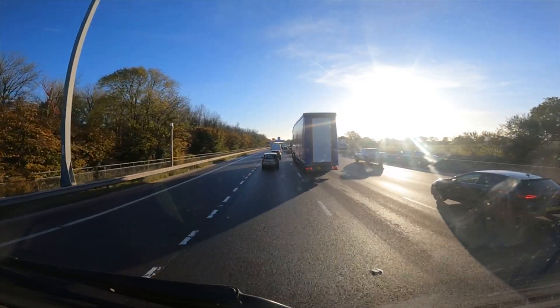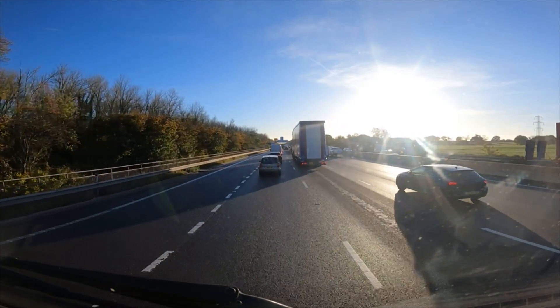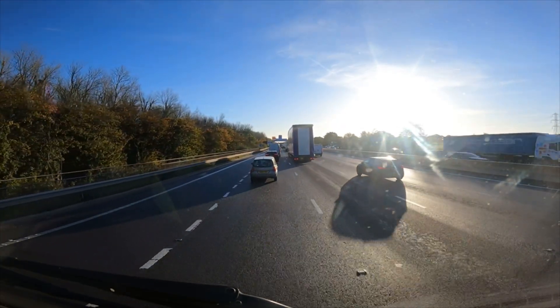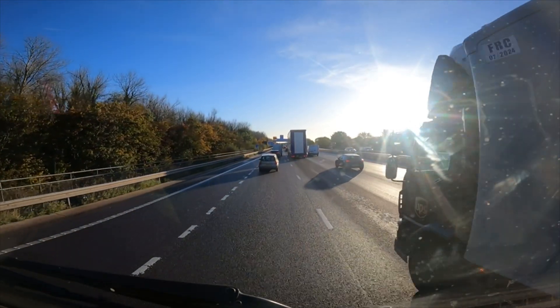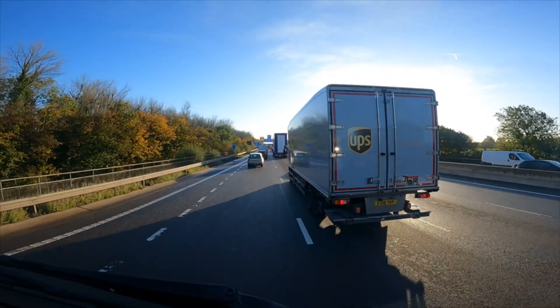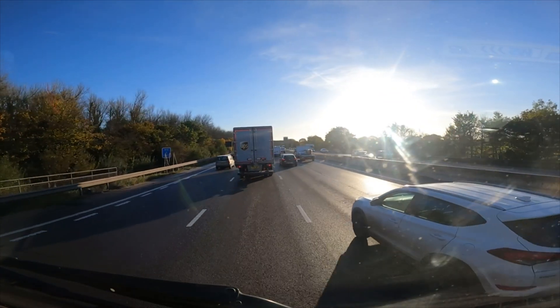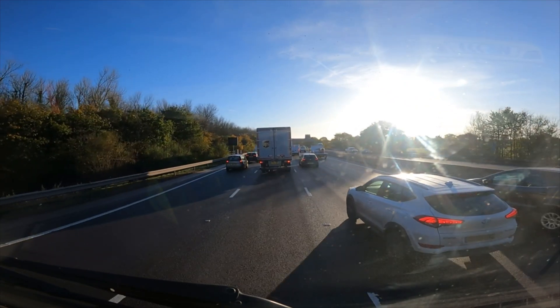Back on the M6 — still on the M6 I should say. I've just gone past the services, just past Birmingham. It's just absolutely a nightmare down here — been like this for a couple of miles so I popped into the services lane and grabbed a quick coffee to try and perk myself up.